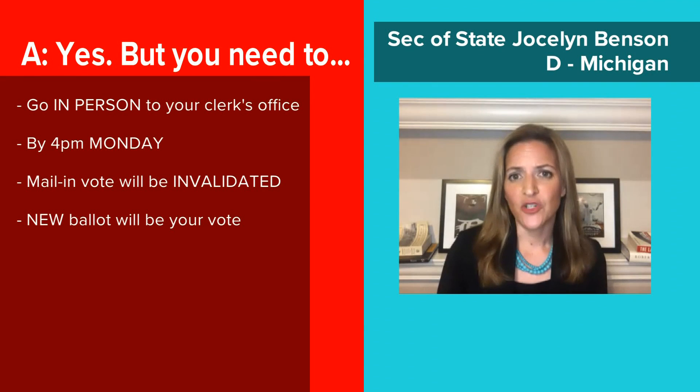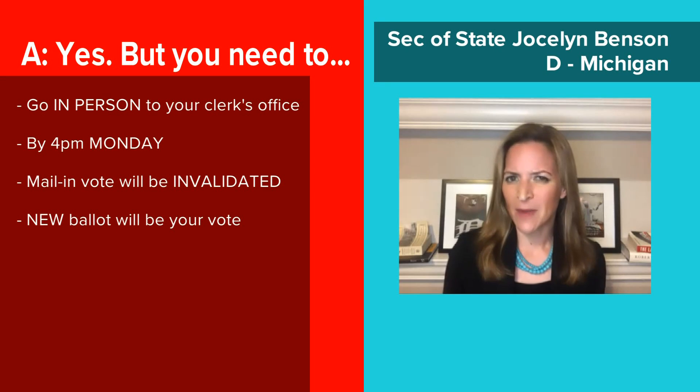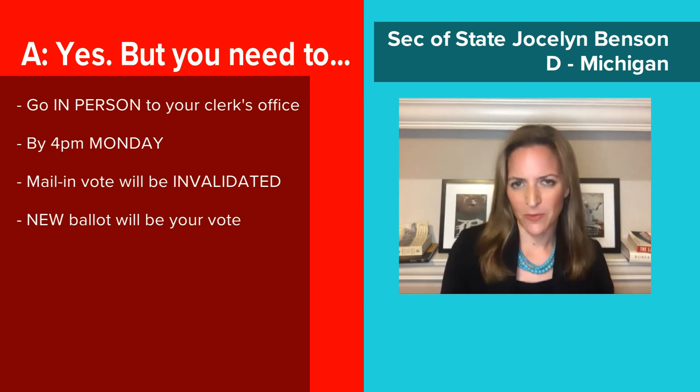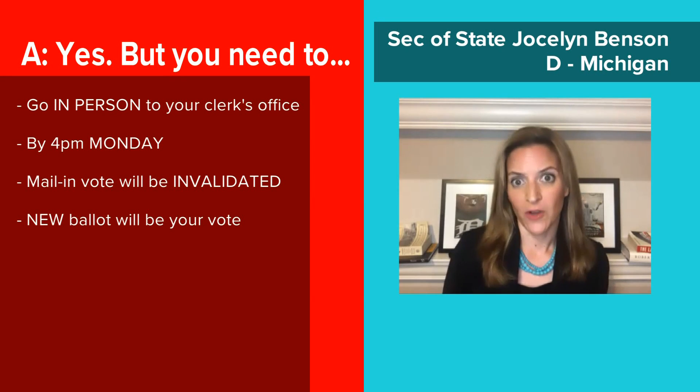You have the option to go in person to your clerk's office until four o'clock on Monday and say, I don't know if you received my ballot, so I want to vote now in person just to make sure you get it. If you do that, we will simply invalidate whatever previous ballot was sent to you and make that new ballot your vote.